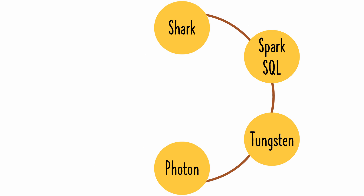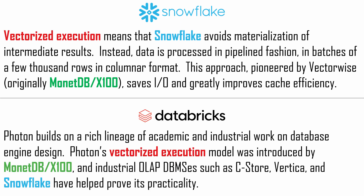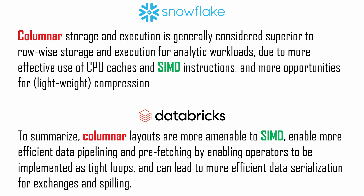Databricks' SQL engine was named Photon and was often called their Delta engine. If you compare the research paper for Databricks' new SQL engine to the paper that Snowflake published six years earlier, you will see ways that Databricks imitated Snowflake's design. A Snowflake founder was the inventor of the vectorized execution model that Databricks used. Databricks abandoned Tungsten's code generation technique, which originated from the Volcano Research Project during the early 1990s. Databricks' use of columnar execution is similar to how Snowflake executes the same instruction on multiple column values at the same time.